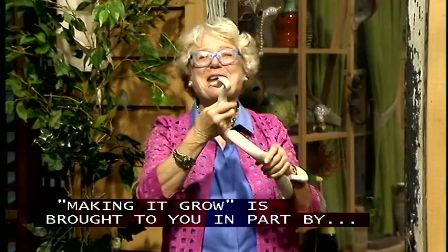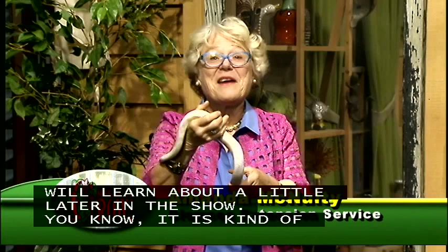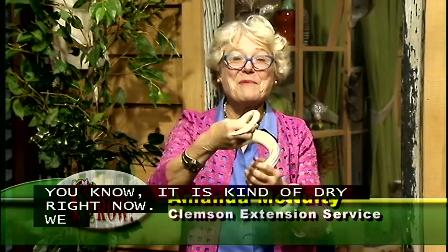For once, I'm not going to wave my hands around because I've got one of our special guests that you're going to learn all about a little later in the show. It's kind of dry right now, but our farmers are glad because they are taking advantage of this weather to get in the fields and get the corn and the soybeans and the peanuts out of the ground and to the market. We hope every one of them has a successful year.